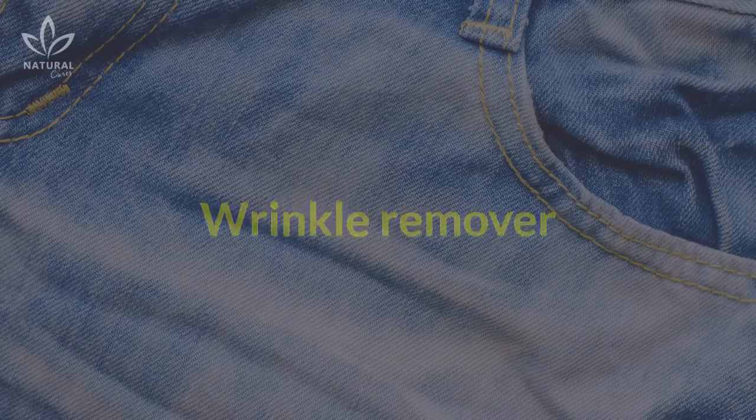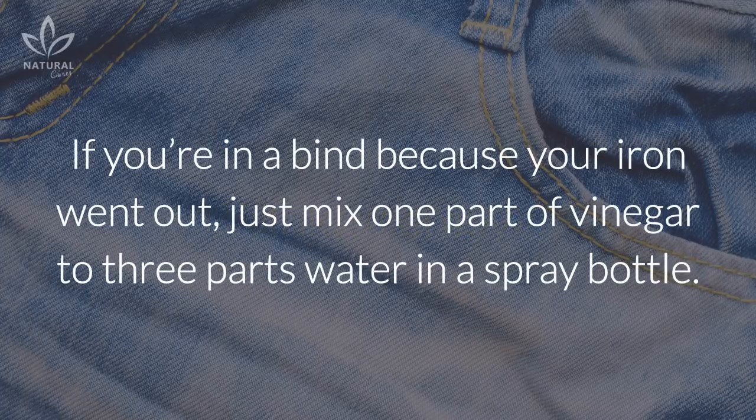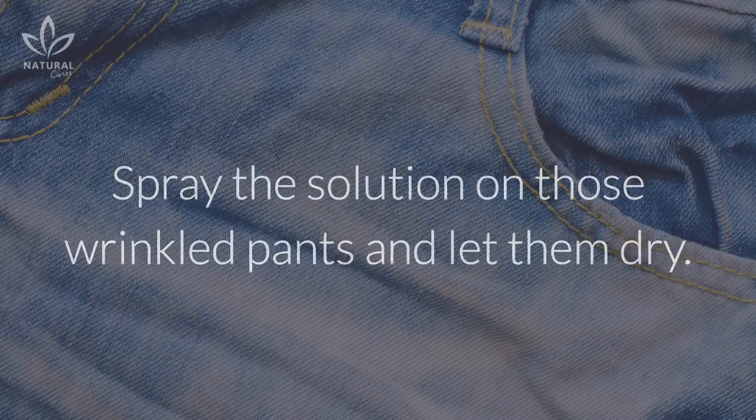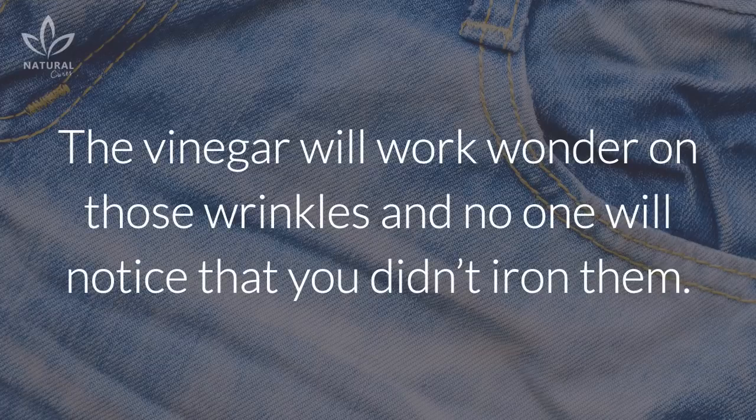Wrinkle remover: If you're in a bind because your iron went out, just mix one part vinegar to three parts water in a spray bottle. Spray the solution on those wrinkled pants and let them dry. The vinegar will work wonders on those wrinkles and no one will notice that you didn't iron them.